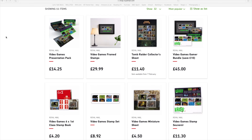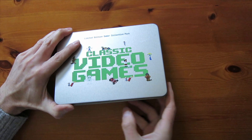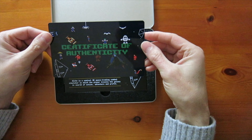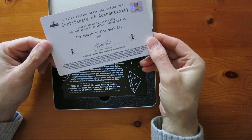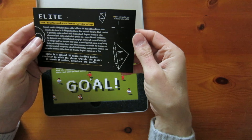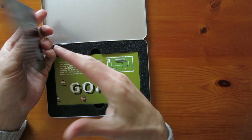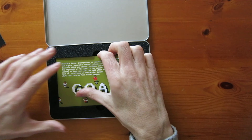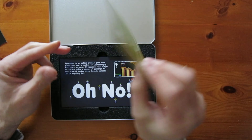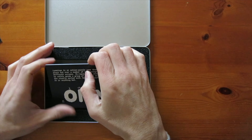We decided to go for the limited edition gamer collection pack that comes in this steel tin. On opening the tin you will find a certificate of authenticity — there are apparently only 2,500 of these released and our tin is number 2,324. Next we have a little coloured booklet with lots of information and facts about the games featured on the stamps. And finally we have eight full colour postcards, each with an actual stamp stuck to the top right-hand corner, some information about the game, and a large image of the stamp on the back.